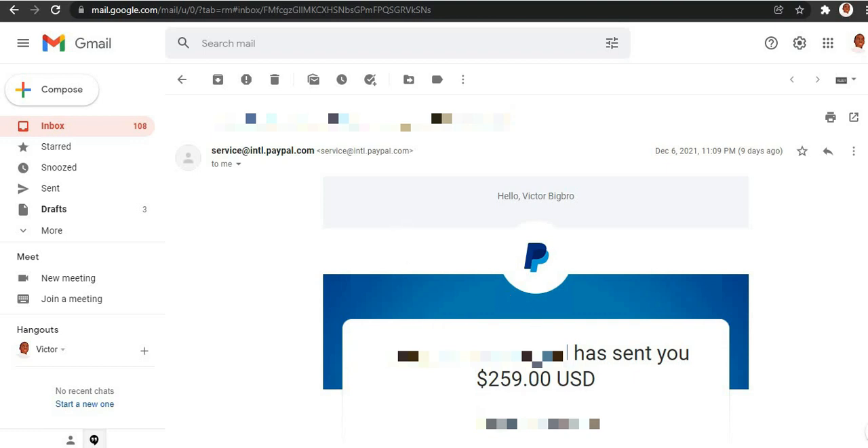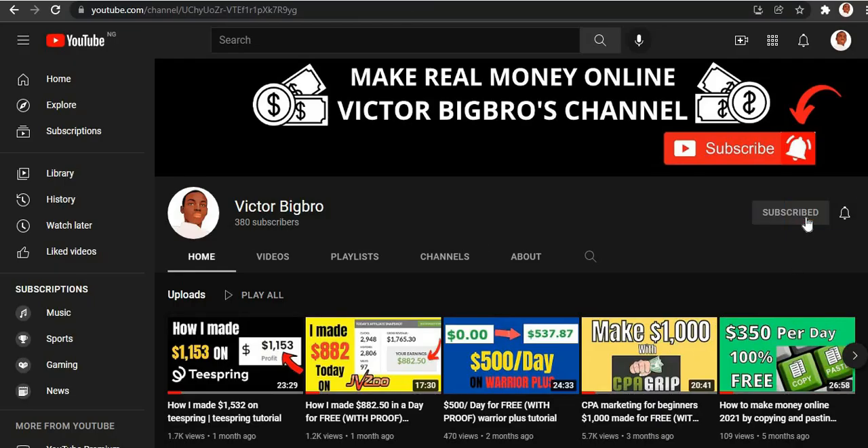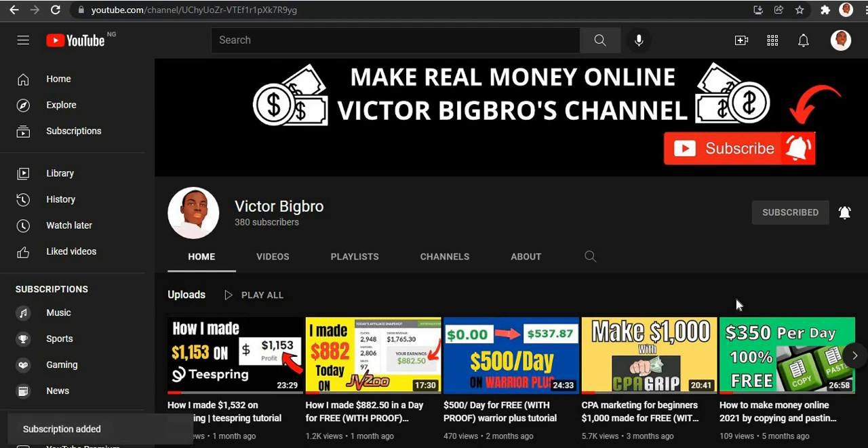Before I get right into the video and teach you guys how to make the money, I want you to head below this video and click the red subscribe button. Make sure you turn on the notifications — that way, anytime I upload a brand new video you guys will get notified so you don't miss anything. Now I'm gonna get right into the video without wasting much of your time.